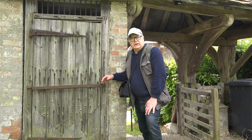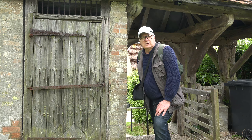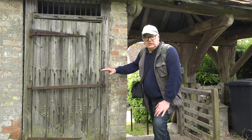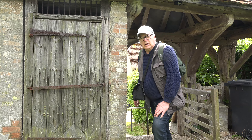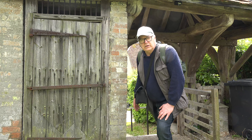As you come through the Lich Gate of St George's Church you've got this closet. That is in fact the village lockup or prison, and apparently it was last used in 1914.